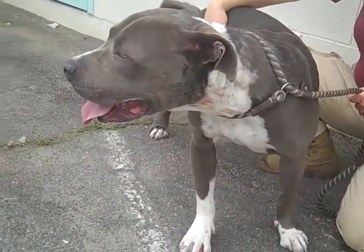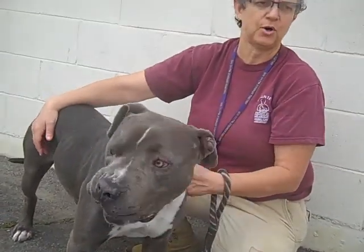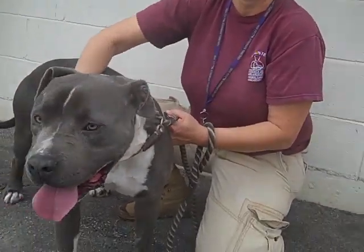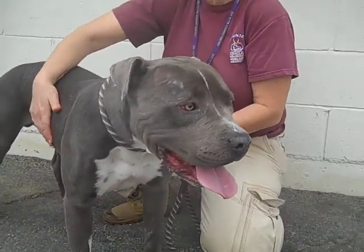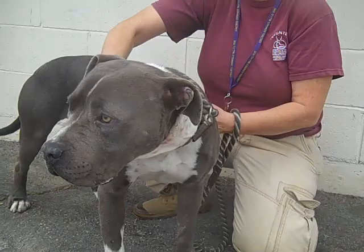He's actually just a big, big sweetheart. I had him in the exercise yard and there was a small dog — probably like a ten-pound dog if that — in the yard next to him, and he was so mannerly with this other dog. So he's good with other dogs, large and small.